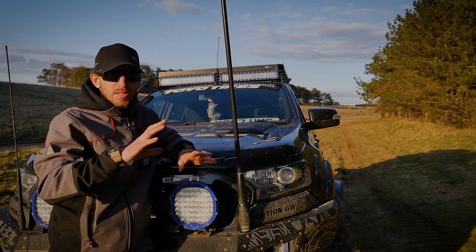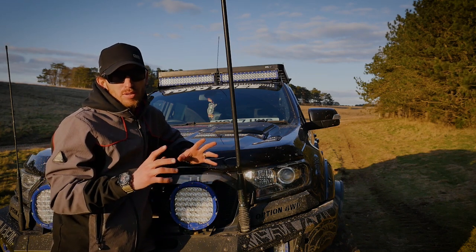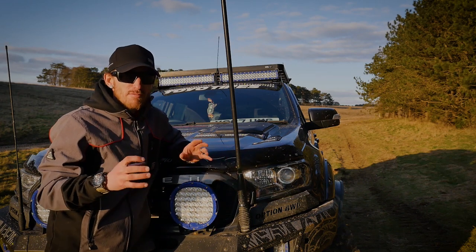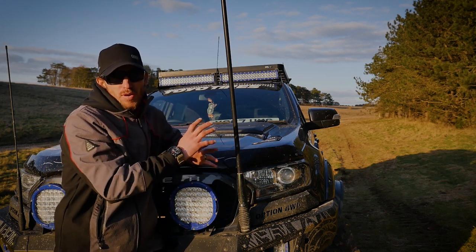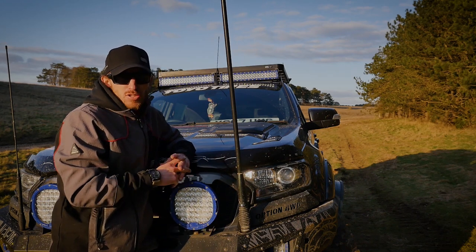The overall performance of the roof rack is second to none — it's a great option for anybody. However, here in the UK we have very aggressive salt on the roads, especially during winter, and that is very aggressive on the corner paint of the Front Runner roof rack, which is unfortunate but not a real deal-breaker.